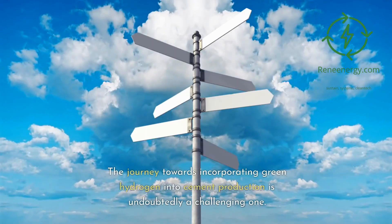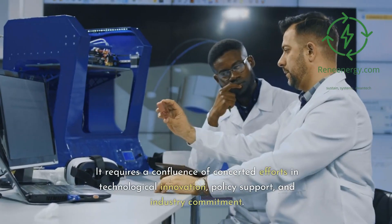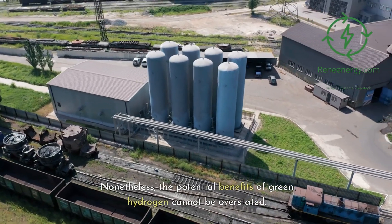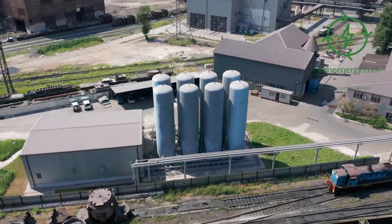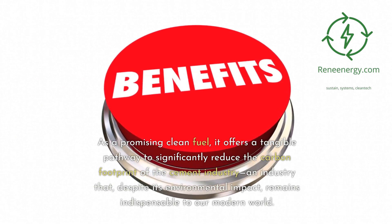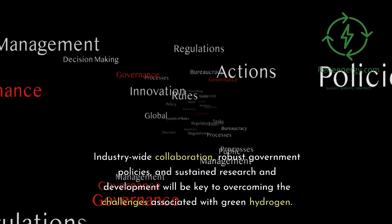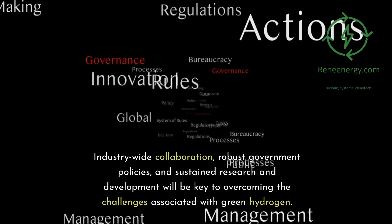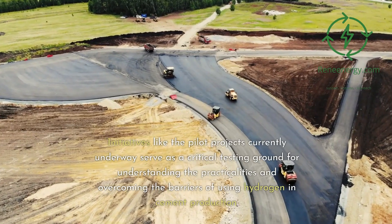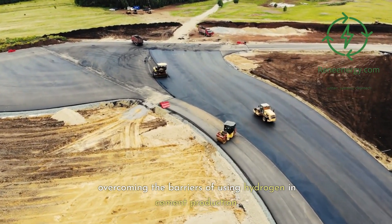Conclusion. The journey towards incorporating green hydrogen into cement production is undoubtedly a challenging one. It requires a confluence of concerted efforts in technological innovation, policy support, and industry commitment. Nonetheless, the potential benefits of green hydrogen cannot be overstated. As a promising clean fuel, it offers a tangible pathway to significantly reduce the carbon footprint of the cement industry, an industry that, despite its environmental impact, remains indispensable to our modern world. Industry-wide collaboration, robust government policies, and sustained research and development will be key to overcoming the challenges associated with green hydrogen. Initiatives like the pilot projects currently underway serve as a critical testing ground for understanding the practicalities and overcoming the barriers of using hydrogen in cement production.